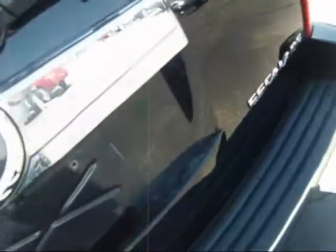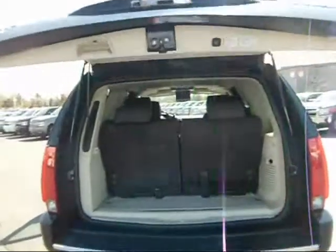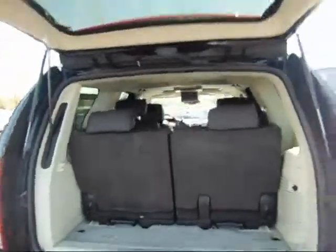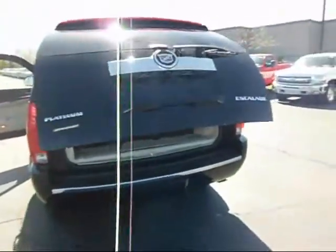And then the rear hatch — it has power. There's a little pad in the back, you just push it and it automatically opens for you. That gives you a look at the back. And then up here, there's a button — press that and it closes up for you.